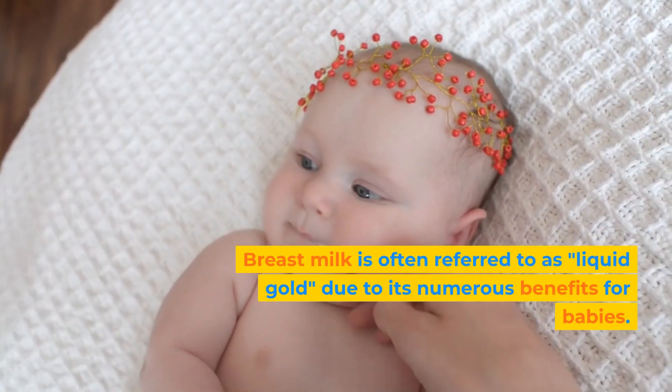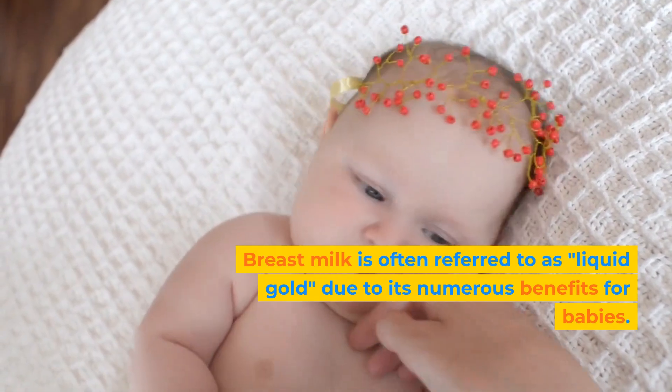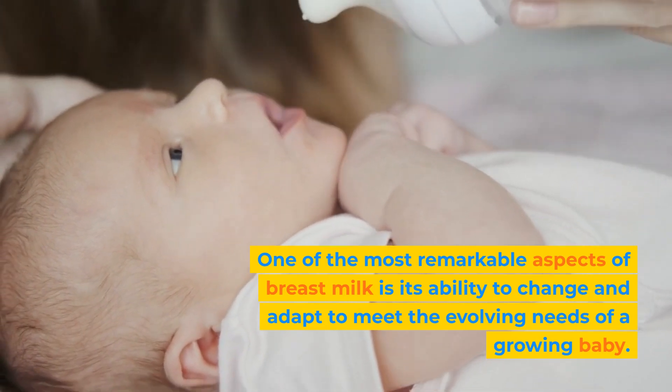Breast milk is often referred to as liquid gold due to its numerous benefits for babies. One of the most remarkable aspects of breast milk is its ability to change and adapt to meet the evolving needs of a growing baby.